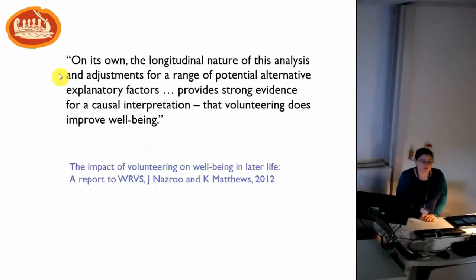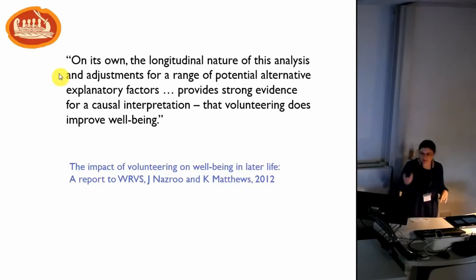There has been quite a lot of research done to explore this relationship. The first was a report commissioned by the WRVS — the Women's Royal Voluntary Service, now the Royal Voluntary Service — looking at volunteering in later life. This is a longitudinal study using data from the English Longitudinal Study of Ageing, examining changes in wellbeing for volunteers over a two-year period. What it found was that volunteers, compared to non-volunteers, had an improvement in wellbeing across all outcomes considered, providing strong evidence for a causal interpretation that volunteering does improve wellbeing.